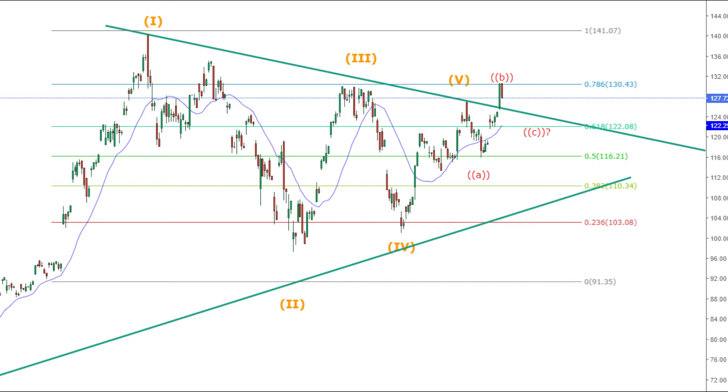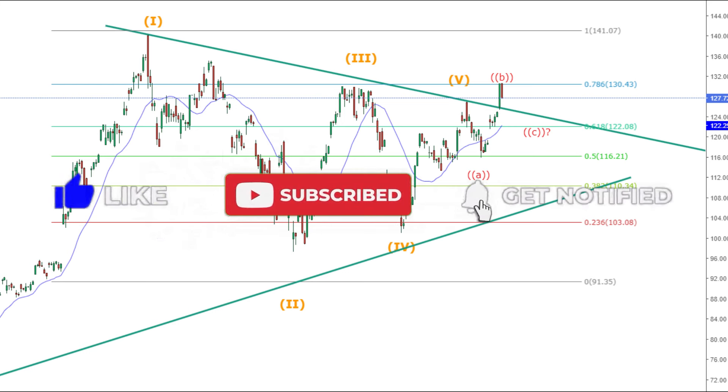I'm back. We got that Nvidia stock breakout above 130 as I suggested in last week's Nvidia stock analysis, and we crushed the 130 calls in our Discord. Leave a comment and a like if you got those 130 calls we mentioned last week that we were accumulating.